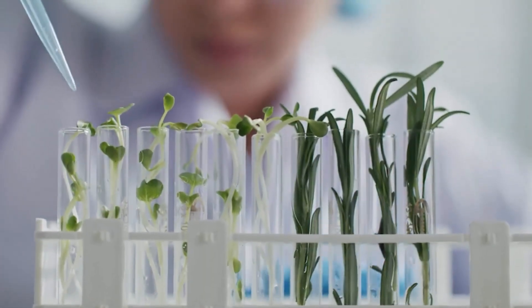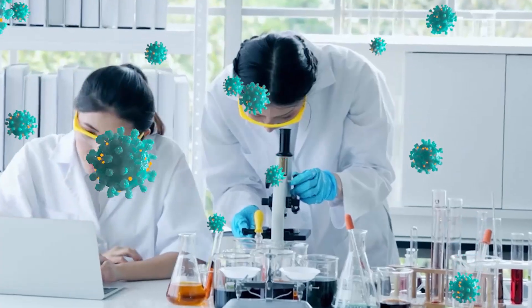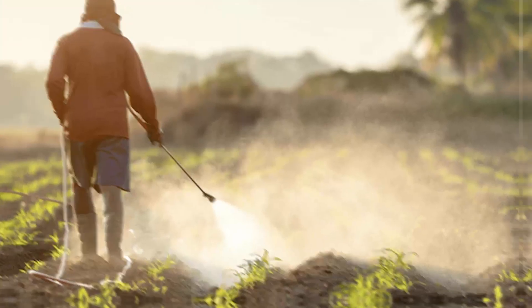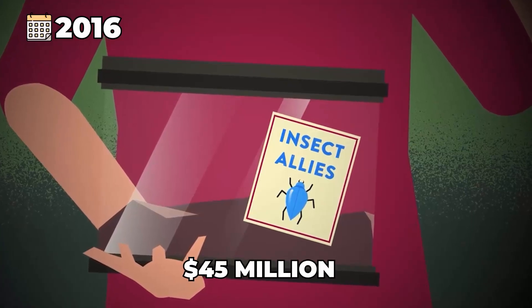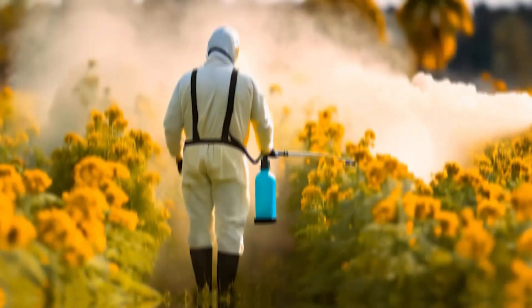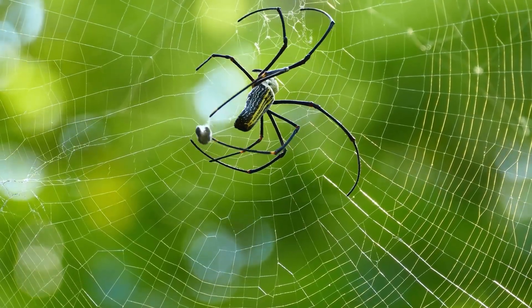The use of genetic modification is expanding, with some programs exploring the potential of insects as carriers of viruses to protect crops from pests, drought or pollution. One such initiative, the Insect Allies Programme, launched in 2016 with $45 million in funding, aims to deliver protective genes to plants. Critics, however, warn that this technology could be weaponized to spread diseases and devastate crops.